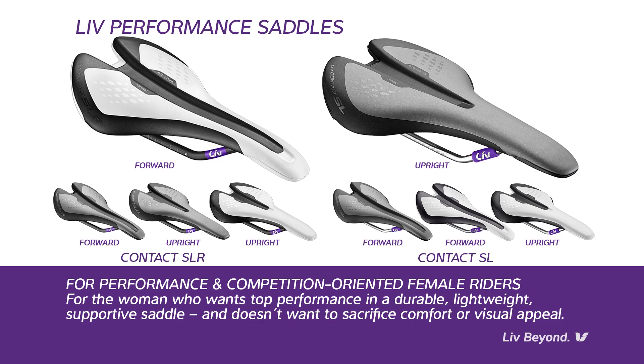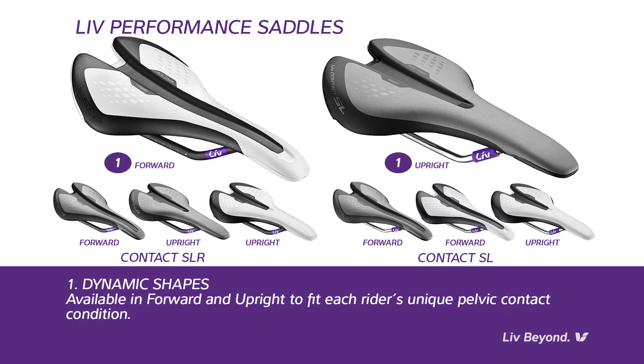Here are some of the key features in LIV's performance saddle offerings. Dynamic shapes: LIV performance saddles are available in two shapes — forward and upright. These shapes are the result of the Dynamic Cycling Fit philosophy to fit each rider's unique pelvic contact conditions.